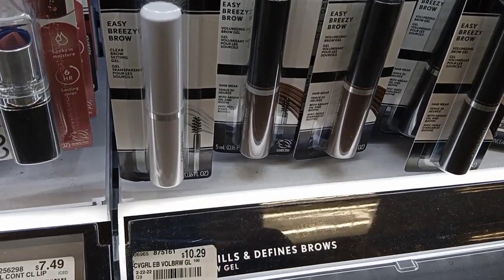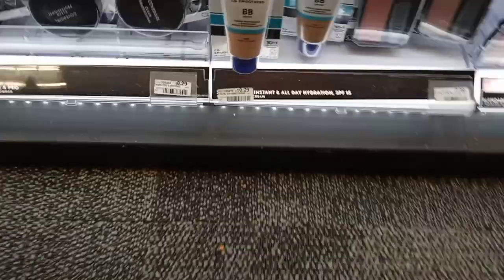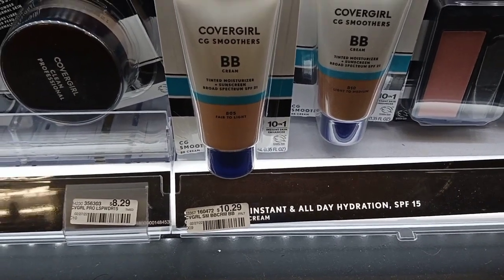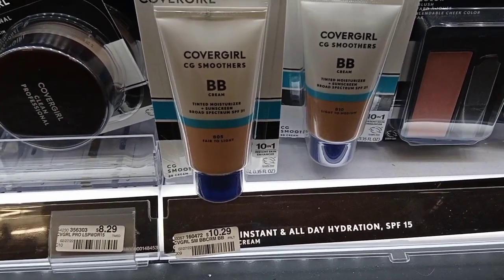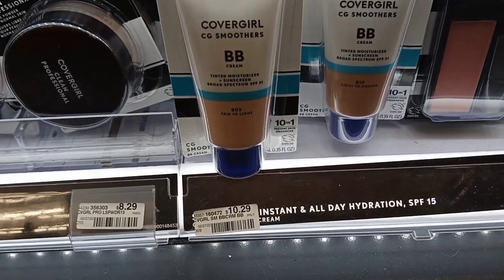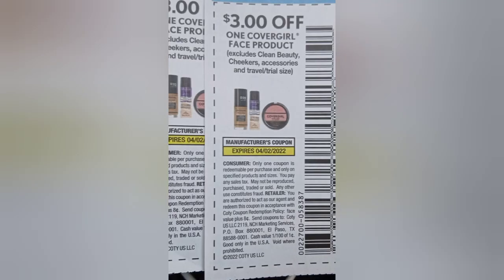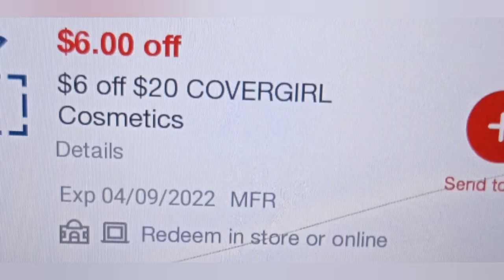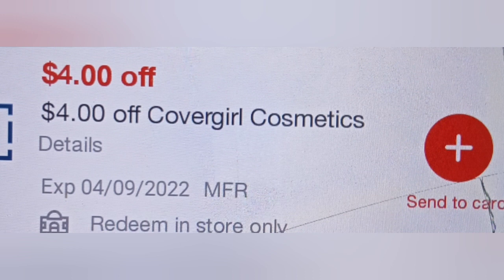The concealers were $10.29 but when I scanned them they didn't have anything on file, so I grabbed three other items instead. I had two $3 paper coupons, a $4 off CoverGirl CRT, a $6 off $20 CoverGirl CRT, and another $4 off CoverGirl CRT.